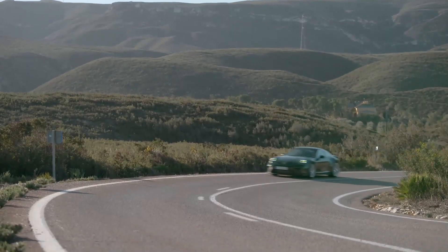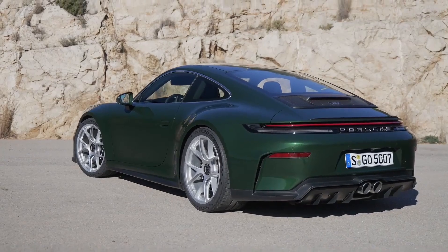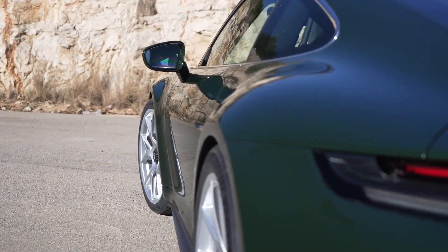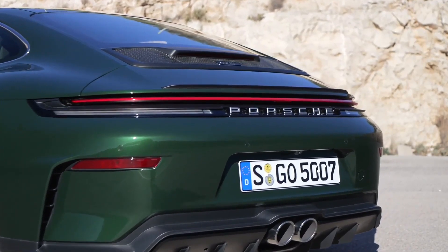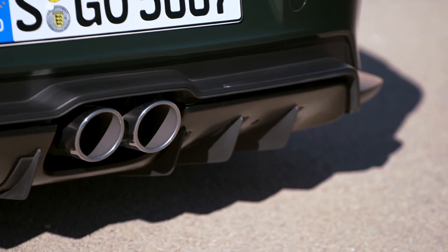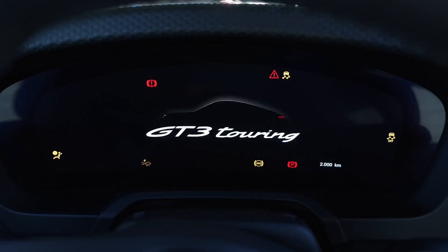Both models share the same engine, transmission, and core technology, but cater to different usage profiles. Compared to the previous generation, the new GT3 loses some torque due to emissions regulations, but compensates with shorter gearing and more refined dynamic precision. The Nürburgring lap time has been reduced to 6 minutes 56.294 seconds, beating both the previous model and the manual Dodge Viper ACR record.